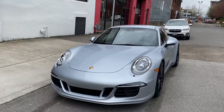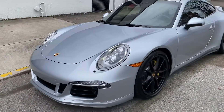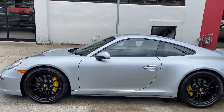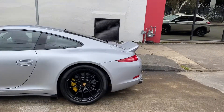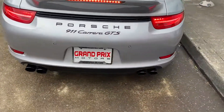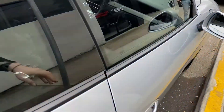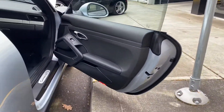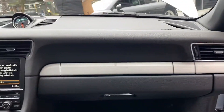I'll do a brief walk-around through the interior for you as well. I'm just going to hop inside and kind of show you the interior. We're going to have photos of this car up on our website later.